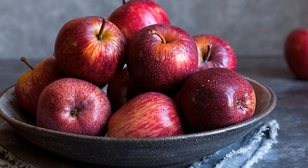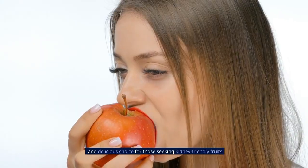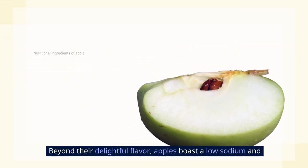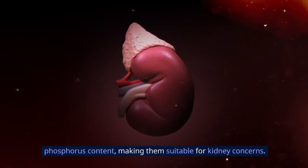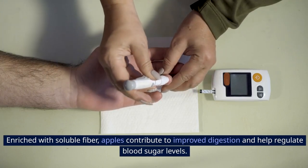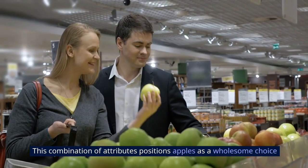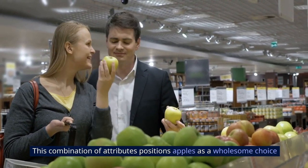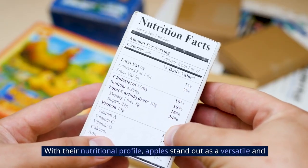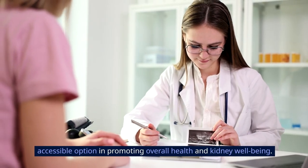3. Apples, known for their crisp texture and natural sweetness, prove to be a wise and delicious choice for those seeking kidney-friendly fruits. Beyond their delightful flavor, apples boast a low sodium and phosphorus content, making them suitable for kidney concerns. Enriched with soluble fiber, apples contribute to improved digestion and help regulate blood sugar levels, positioning them as a wholesome and versatile choice for supporting kidney function.